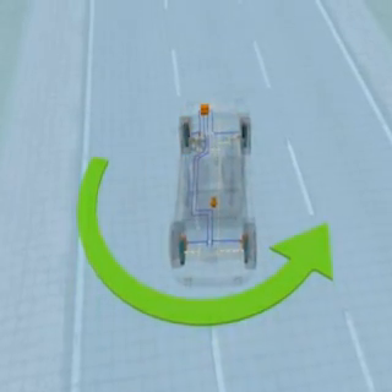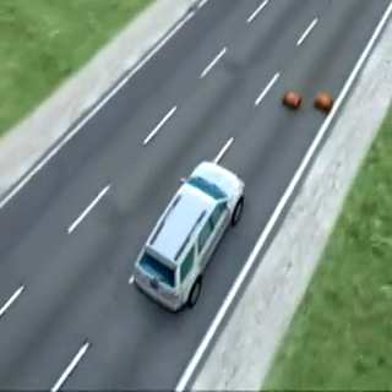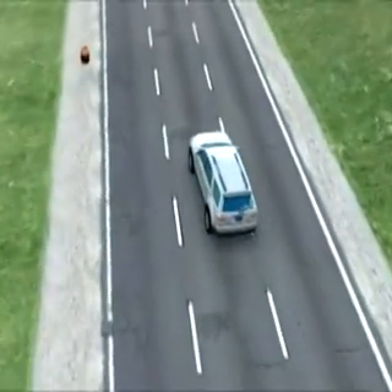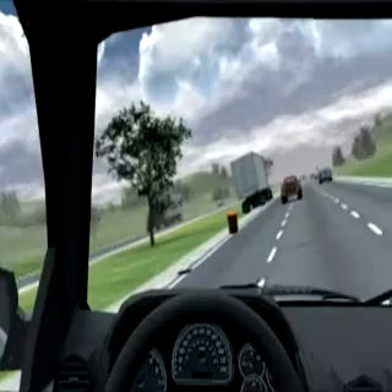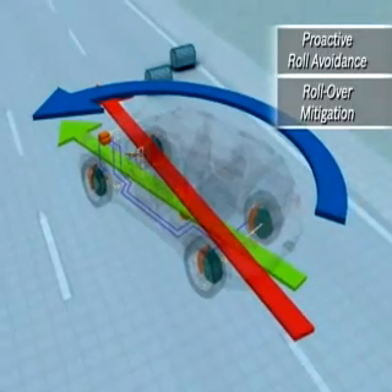In higher center of gravity vehicles such as SUVs, a sharper and more severe steering maneuver can actually create enough tire-road friction to cause the vehicle to tip over without leaving the road. In these rare cases, StabiliTrak senses the rapid steering maneuver and the lateral speed of the vehicle.